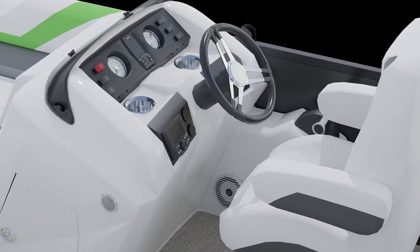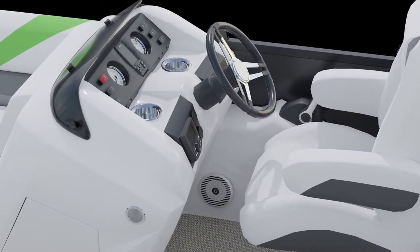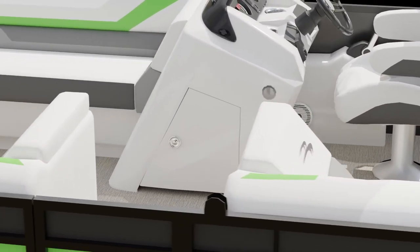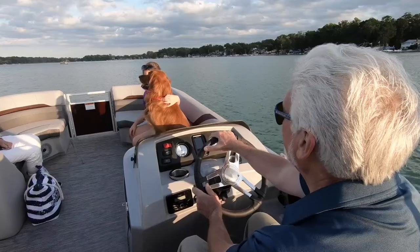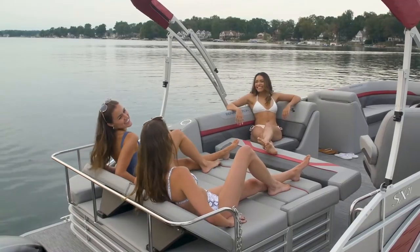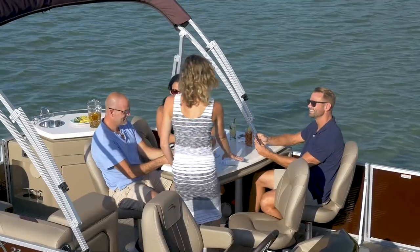With the fiberglass helm, you'll notice our Voyager console wraps around the captain and features a side-mounted throttle and a low-profile locking door with a large storage pocket. The SX offers almost 60 floor plan choices in total, allowing you to create a Bennington that's perfect for your needs. The SX line features even more furniture groups, including our popular swing back and entertainment models with a bar or dinette.